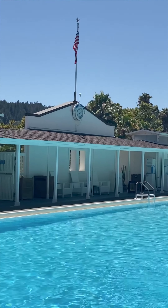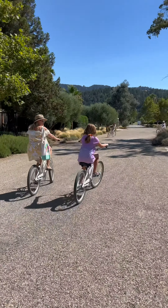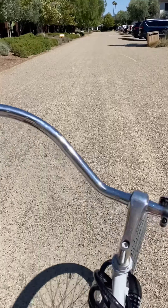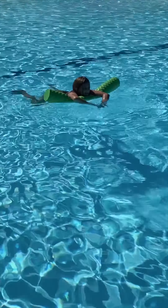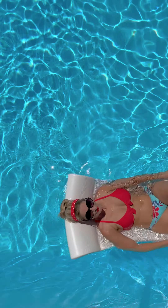We spent our first two nights at Indian Springs in the town of Calistoga. I absolutely love this resort — it's family friendly, it's beautiful, it has a modern bohemian vibe, and is just so laid back and relaxing. The heart and center of this place is its mineral pools, which are fed by four on-site geothermal geysers. Indian Springs was just the perfect place for us to slow down, relax, and enjoy the simpler things in life.